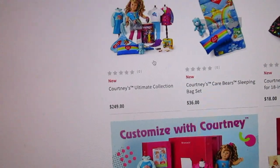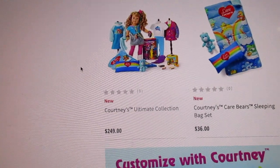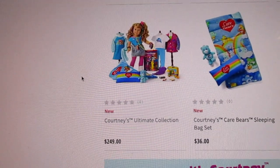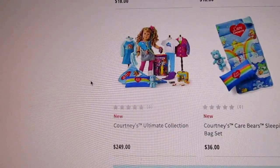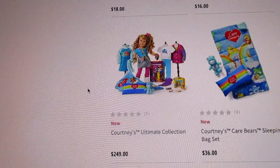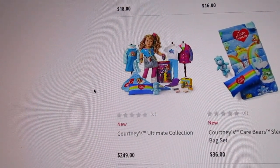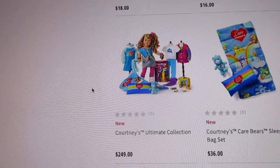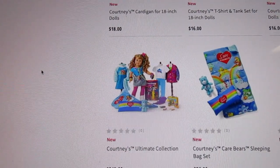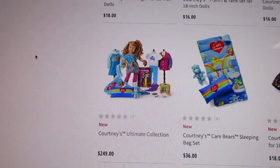Then this is the ultimate Courtney collection — there are now two collections you can buy. This one is $249 as well. It comes with her Care Bear sleeping bag set, her Care Bear pajamas, the cardigan, the t-shirt and tank top set, the legging set, the lunchbox, and Courtney with her accessories. So you have two collections to choose from.